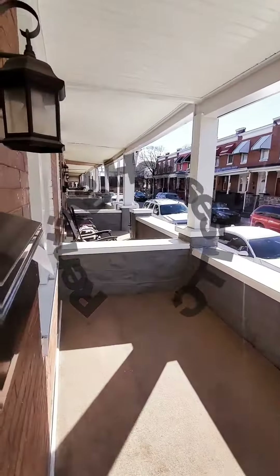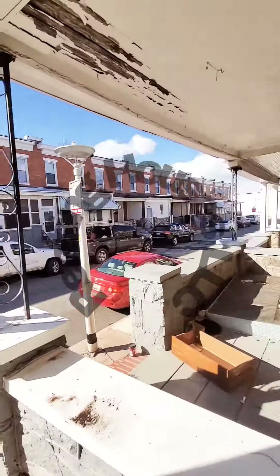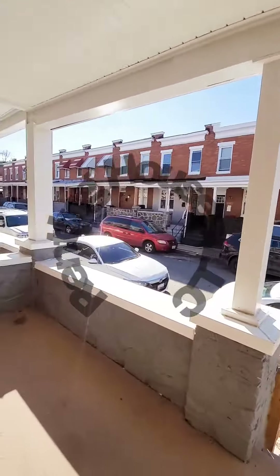We have a covered front porch and a view of the block. Come on back in. We have a half bath on the first level.